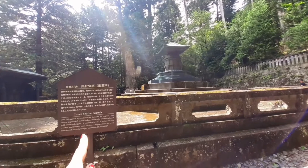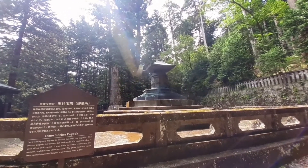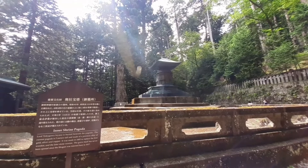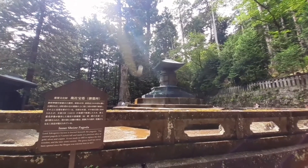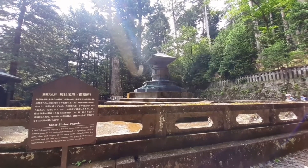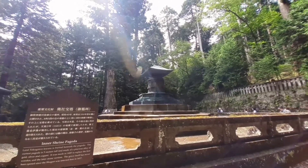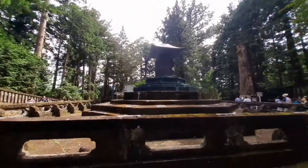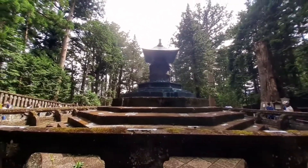Sabi dito sa sulat na to, dito nailibing si Lord Tokugawa Iyasu. Five meters tall daw siya. Tapos gawa siya sa precious alloy of gold, silver, and copper. It was made in 1683 to replace the first wooden and later stone version daw, since the shogun was interred here in 1617. So yun, akang libeng si Lord Tokugawa Iyasu nga, binawa siya ng 1683 sa gold, silver, and copper. Antagal na, ilang taon na to. So ito yung binabantayan nung pusa na Nemuri Neko — yung grave ni Lord Tokugawa Iyasu.